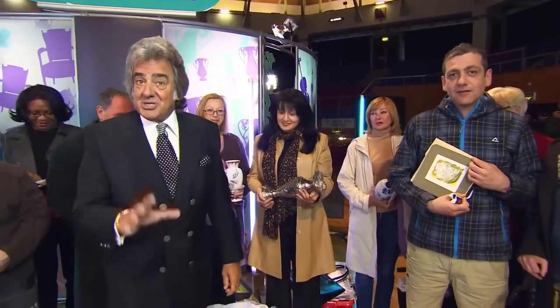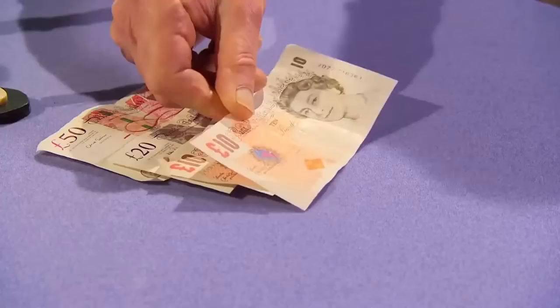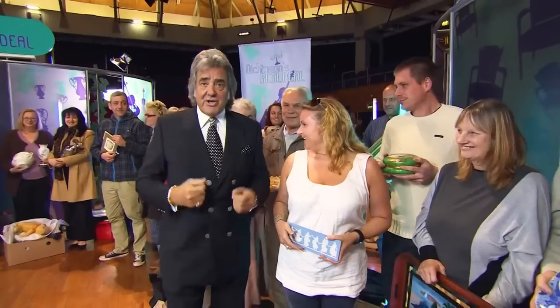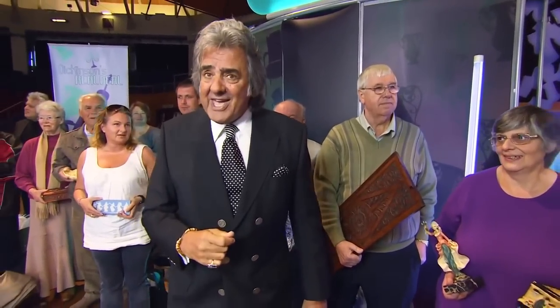Hello, and welcome to Dickinson's Real Deal. On this show, we help members of the public get the very best price for their antiques and valuables. We're going to sit you down with one of our regular dealers. They're going to try and tempt you with a cash offer on the table today. If I don't think that's enough money, I'm going to say no way — don't accept that, have a gamble, go to auction. Today the show comes to you from Preston. There's a great crowd of people here who want to do business and walk away with the real deal.